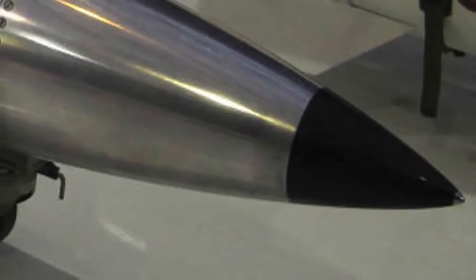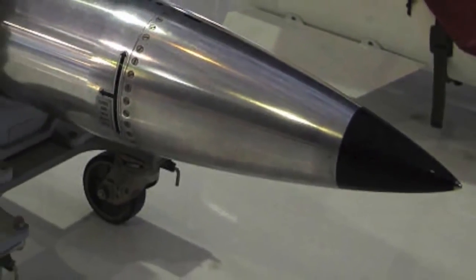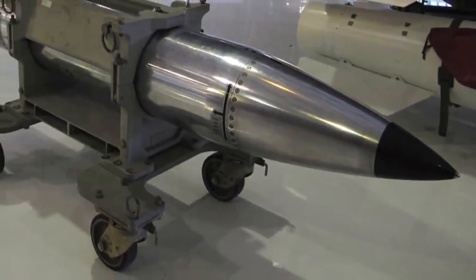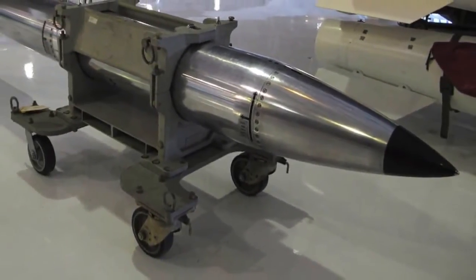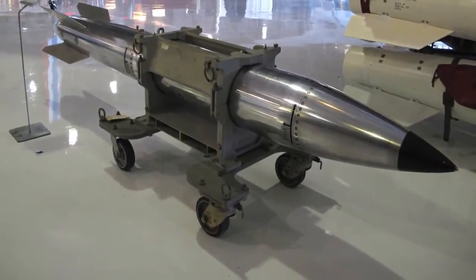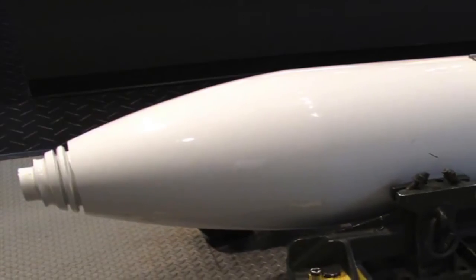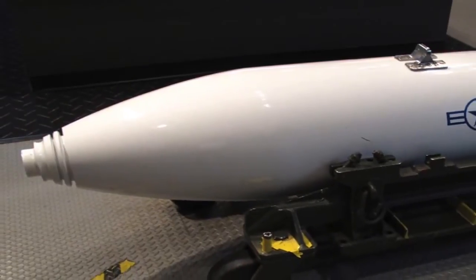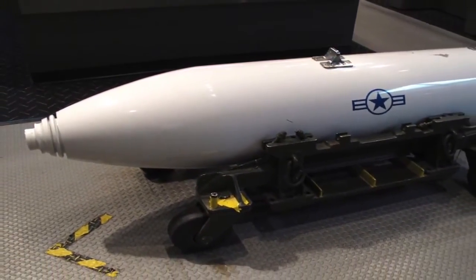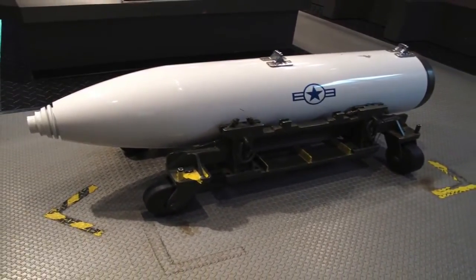The B-61 is a variable yield, kiloton-range weapon. Tactical versions can be set to 0.3, 1.5, 5, 10, 45, 60, 80, or 170 kiloton explosive yield, and the strategic version has a yield of 340 kilotons. The B-83 thermonuclear weapon is a variable yield gravity bomb. It is the most powerful free-fall nuclear weapon in the United States arsenal, with a maximum yield of 1.2 megatons of TNT.